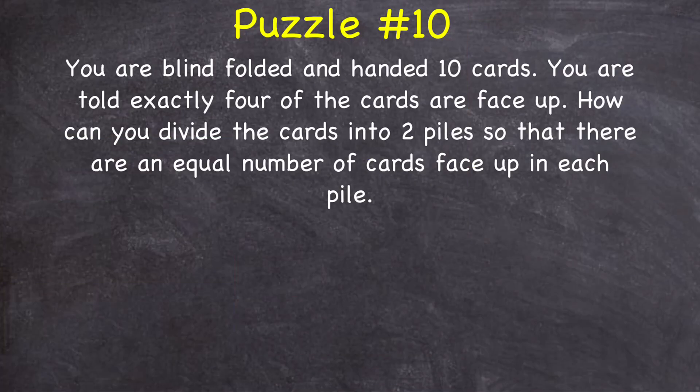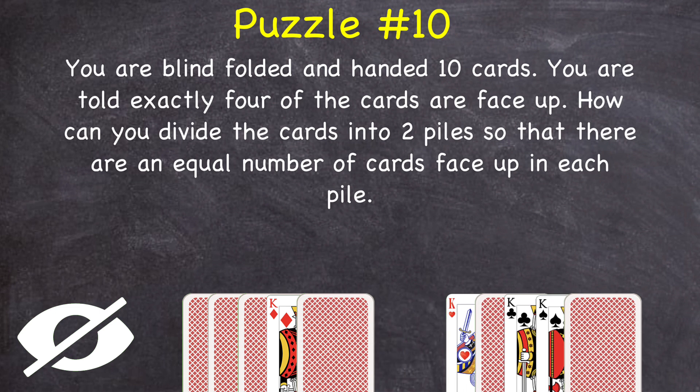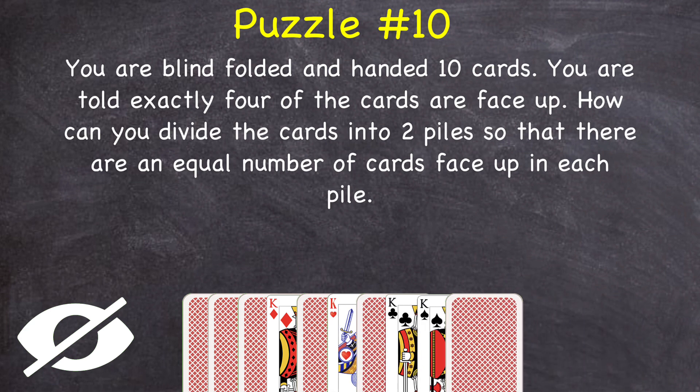Puzzle number 10: you are blindfolded and handed 10 cards. You are told exactly four of the cards are face up. How can you divide the cards into two piles so that there are an equal number of cards face up in each pile? For example, if you just randomly divide them into a pile of five and a pile of five, you're not guaranteed that there's an equal number of cards facing up in each of those piles.